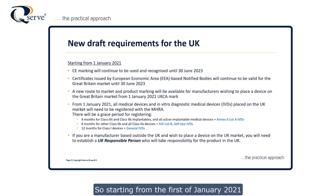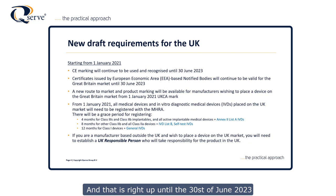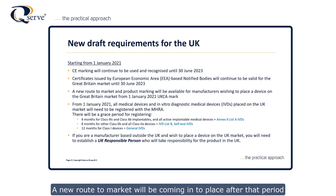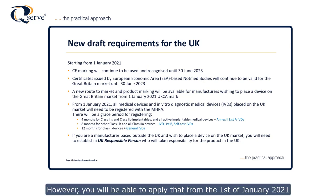Let's look at the new draft requirements. Starting from the 1st of January 2021, CE marking will continue to be used and recognised, but only until the 30th of June 2023. Certificates issued by European-based notified bodies will continue to be valid right up until the 30th of June 2023. In other words, it's an 18-month transition period. A new route to market — the UK CA mark — will come into place after that period.